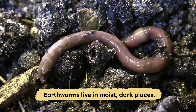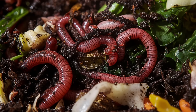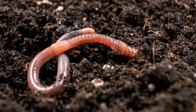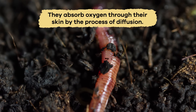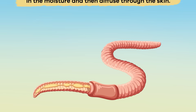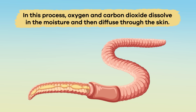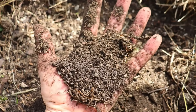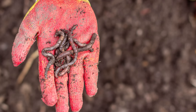Generally, earthworms live in moist, dark places, like soil, leaf litter, and compost piles. They need moisture to breathe because they absorb oxygen through their skin by the process of diffusion. During this process, oxygen and carbon dioxide dissolve in the moisture and then diffuse through the skin. So, if the soil is too dry, the worms could die.